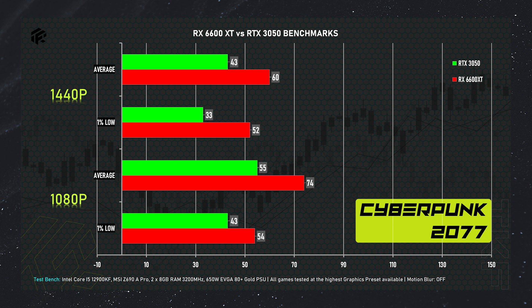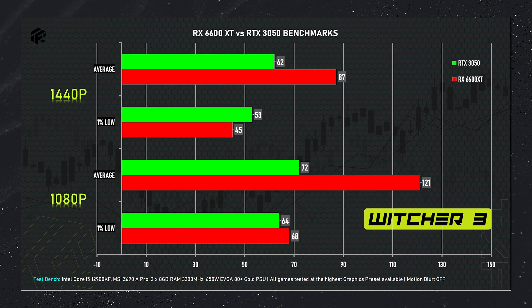Next, Cyberpunk 2077. The RX 6600 XT scores 74 FPS average and 54 FPS 1% low at 1080p. At 2K resolution, 59 FPS average and 52 FPS 1% low. The RTX 3050 at 1080p gets 55 FPS average and 43 FPS 1% low, and at 2K resolution just 43 FPS average and 33 FPS 1% low. Next, The Witcher 3 at 1080p ultra: 6600 XT gets 121 FPS average and 68 FPS 1% low. At 2K, it scores 90 FPS average and 45 FPS 1% low.